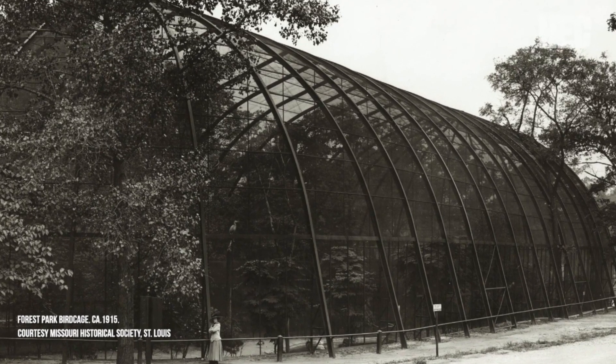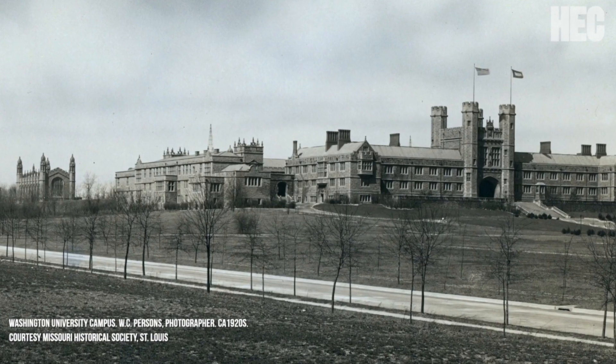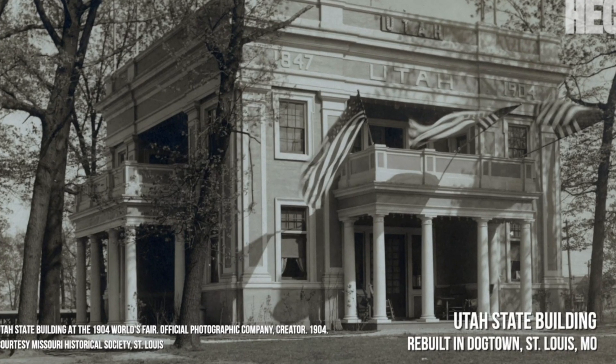Despite the majority of structures being dismantled after the 1904 World's Fair, traces of its legacy persist throughout St. Louis — from iconic landmarks in Forest Park to notable structures on the campus of Washington University, and remnants that can even be found in homes across the region. Public historian Adam Kloppe highlights the far-reaching impact of the fair.